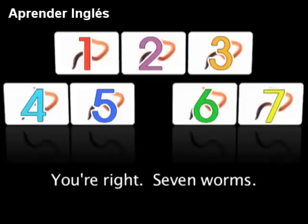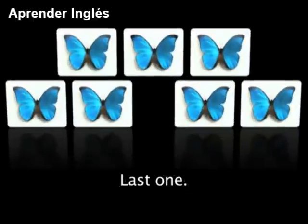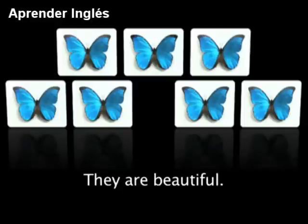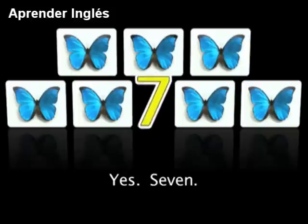You're right — 7 worms. Disgusting! Last one. What are these? Butterflies. That's correct. They are beautiful. How many butterflies do you see? Yes — 7.